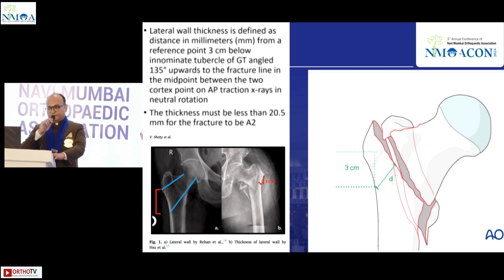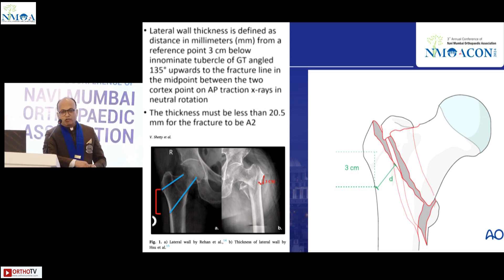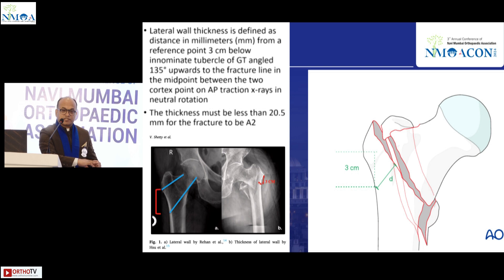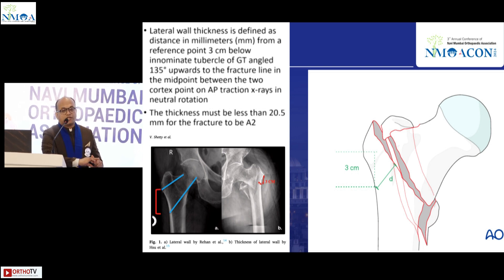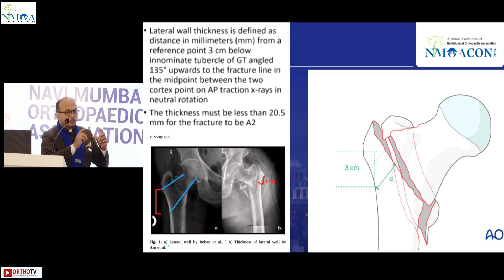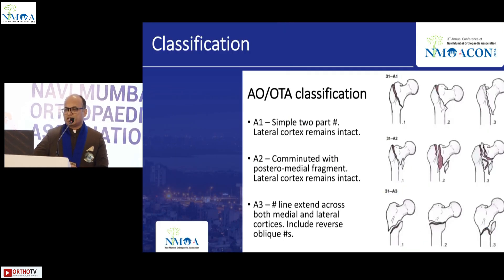Looking at the literature, there were hardly any papers on lateral wall burst fractures. However, one very good Chinese paper on lateral wall fractures showed that the thickness of the lateral wall was a predictor for implant failure. This lateral wall is roughly a 3-centimeter area from which all fixations go. I'll go through the classification quickly.